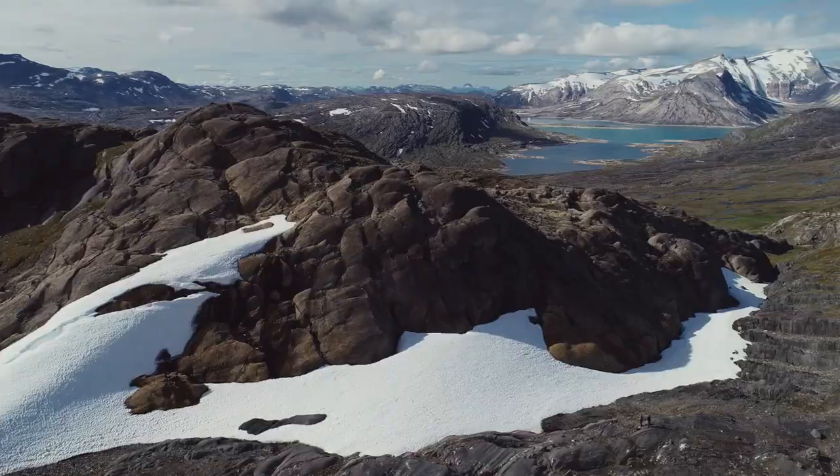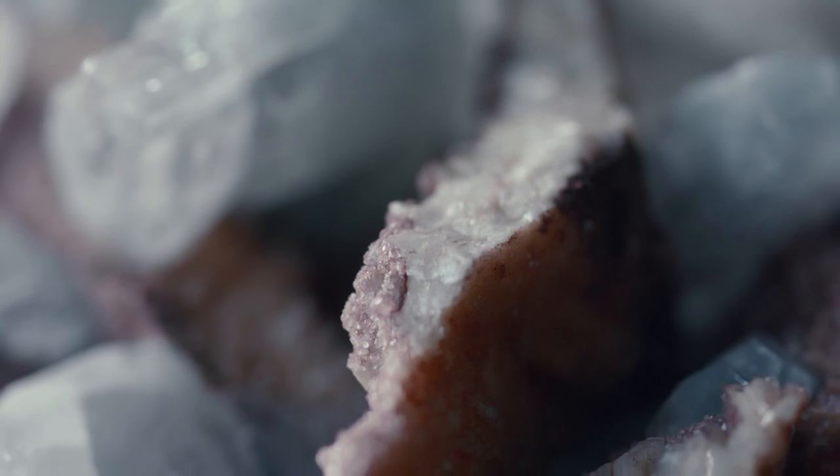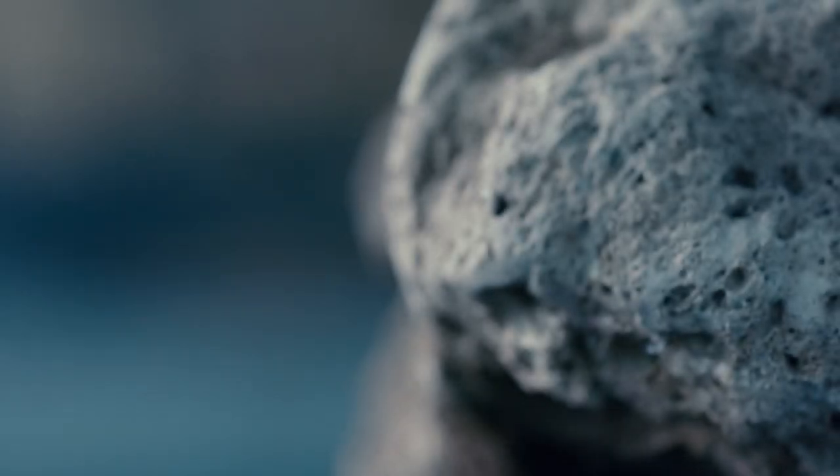Every rock tells you a different story about what has happened in the past, and potentially what will happen in the future, because we can learn from the past. It's absolutely fascinating to understand the dynamics and the interplay of the solid Earth — where we're standing — and us humans on top of it, because we basically evolved together.